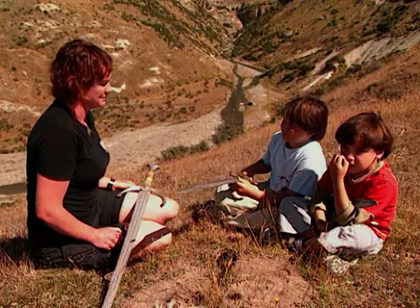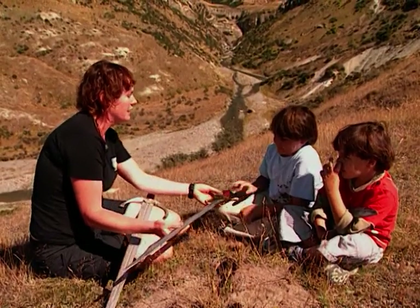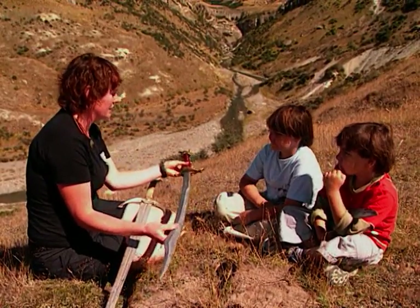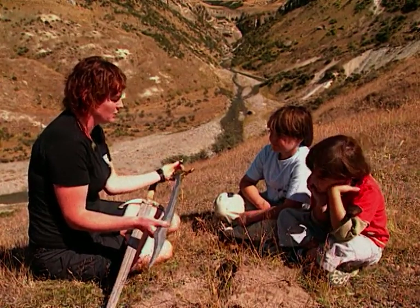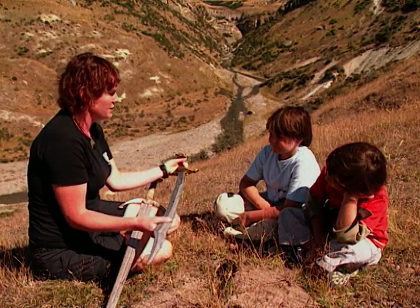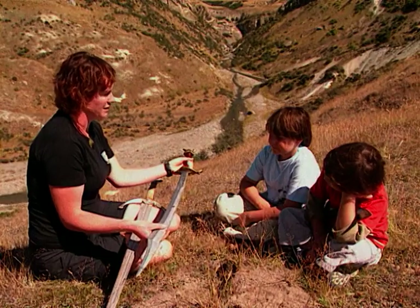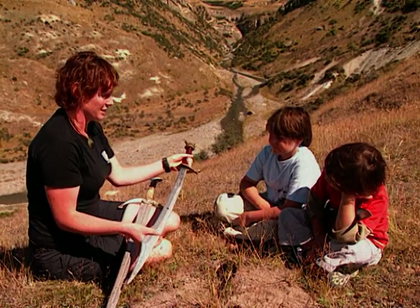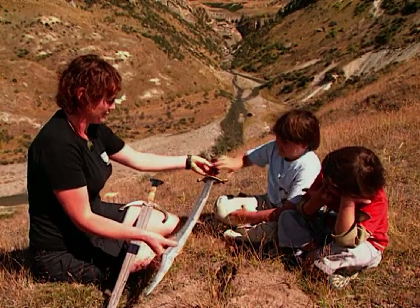This sword would have been used by a fawn in Aslan's army. It's one of the good guys' swords and it would have been used just in some background shots, because you can see that it's not made of steel — it's just made of urethane. The reason it's nice and soft is so that the fawns could do some fighting without actually damaging each other on camera. They needed to be intact for the duration of the filming.